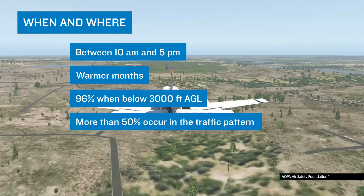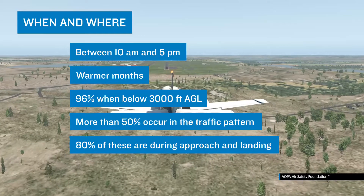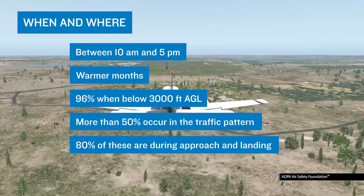More than 50% of collisions occur in the traffic pattern, and 80% of these are during approach to landing, with one aircraft overtaking another.